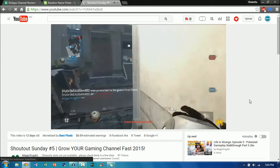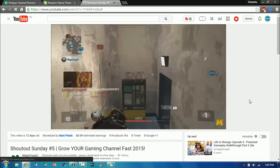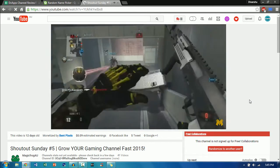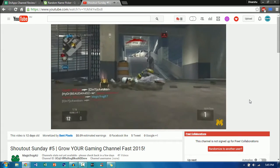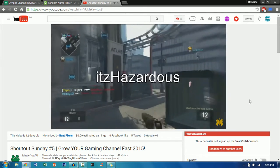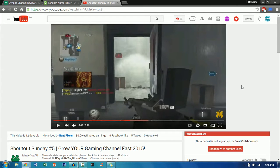One of MagicFrogAU's videos is the fifth episode of his Shoutout Sunday series, where he gives shoutouts to people who are either active on his channel or just have really good content. To get a shoutout you need to subscribe, check out the winners, comment down below why you want the shoutout, and stay active on his channel. For example, the first shoutout goes to It's Hazardous, who uploads commentaries on Battlefield 4, Battlefield Hardline, Star Wars Battlefront, and more. It's a nice video where shouting out people gives them more subscribers and also grows his own channel.